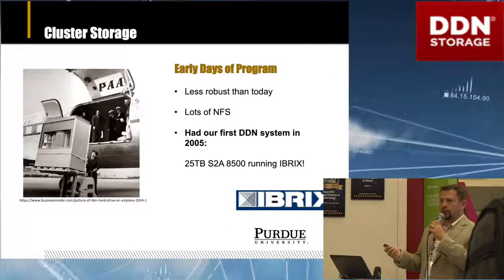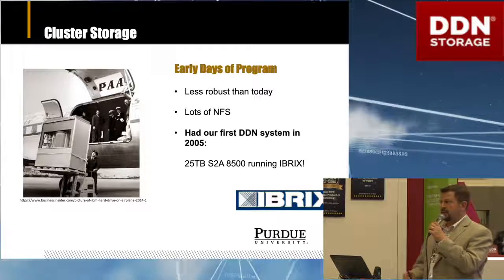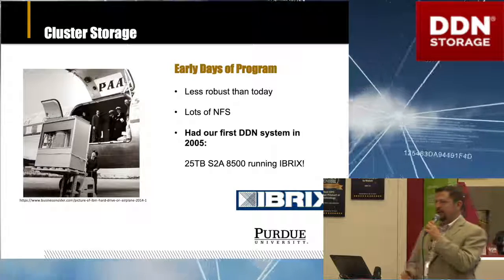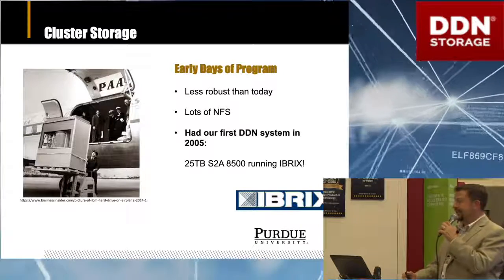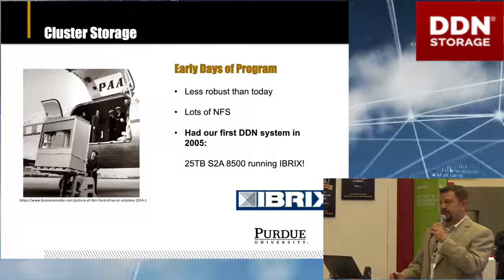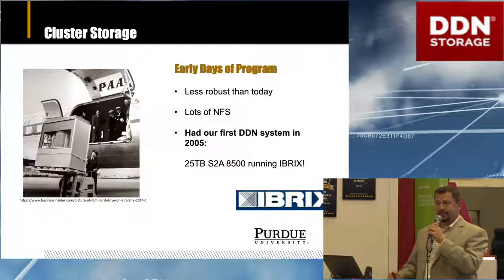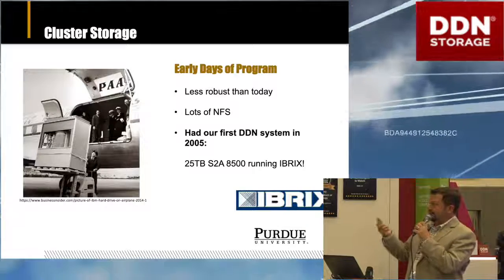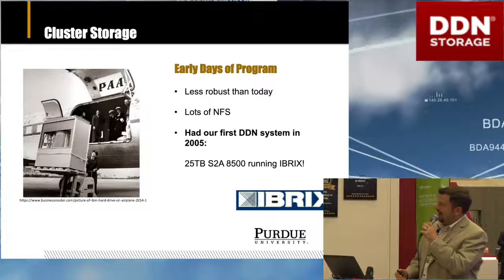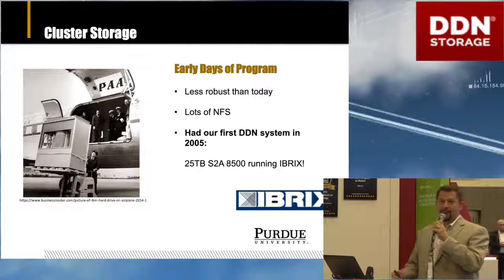About cluster storage: in the early years of our program, we built relatively large systems — our first couple were nearly 2,000 nodes in some situations. We found that the storage on those systems was less robust than it is today. We had lots of NFS servers, which was great for small clusters, but a 2,000-node cluster off of an NFS server did not work that great. Our very first DDN system, looking back preparing these slides, was back in 2005 — an S2A8500 running iBRIX.